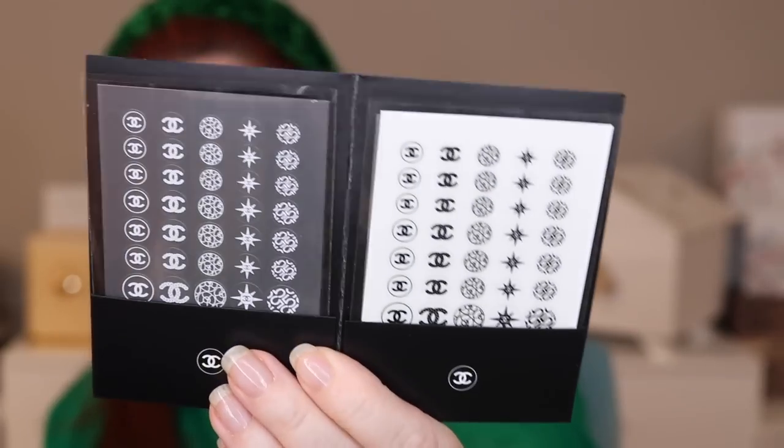I also got the Chanel nail look manicure set — the one with all the little stickers. It has a red shade — Incendiaire, which is one of the shades from the Chanel Codes Collection — and a white shade. There are little nail stickers you can put on your nails and I just thought it was a really adorable limited edition set, so I picked it up. I'll do my nails with them at some point.